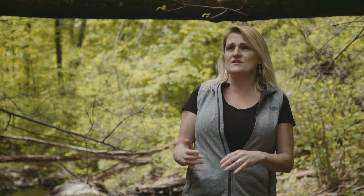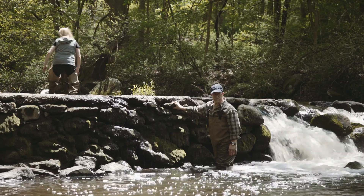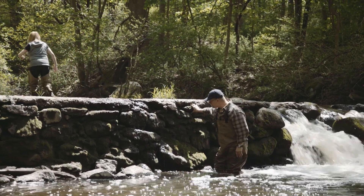We need dams for things like water supply or flood control. But there are a lot of dams in rivers that aren't serving a purpose anymore — a lot that are just remnants of this industrial legacy.